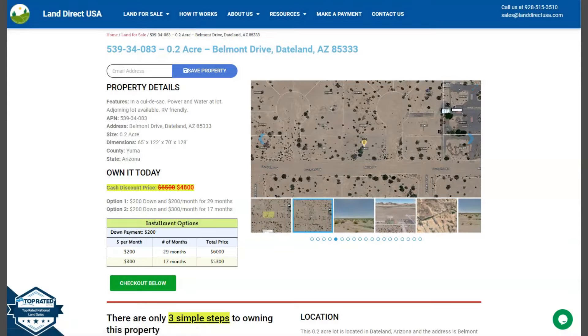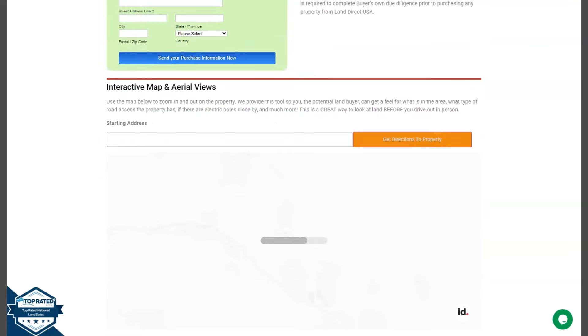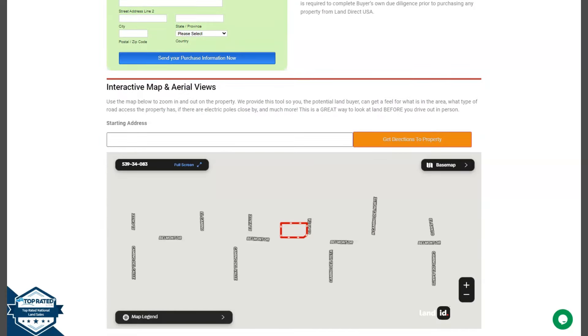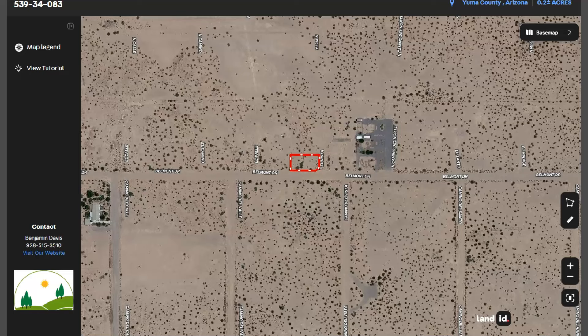If we scroll down a bit, you will see here property details, and the green one is the buyer's application form. Once you further scroll down, you will see our full screen view of the lot. This is powered by our Land ID software. You just need to click full screen and you will be directed to an interactive map. This map will provide you dimensions and borders. You can also check the surrounding environment and what type of road access the property has.